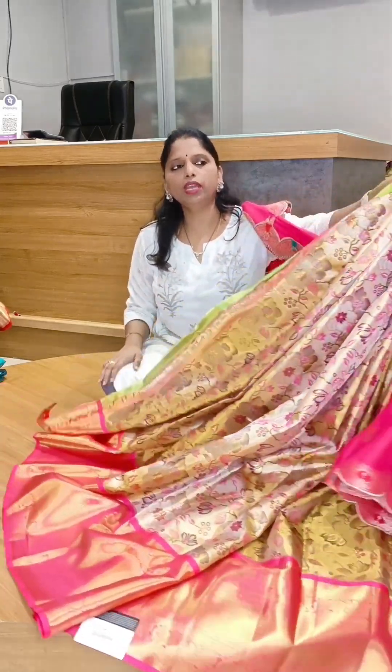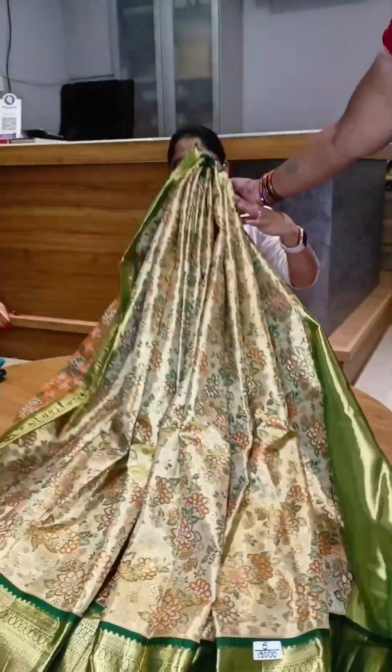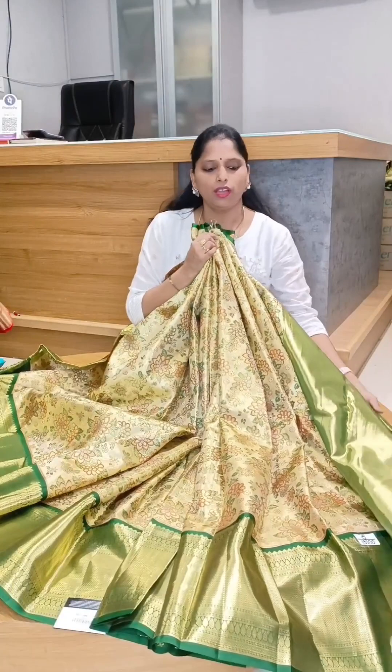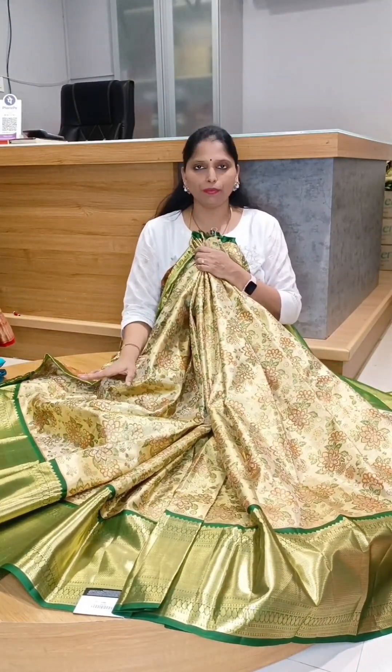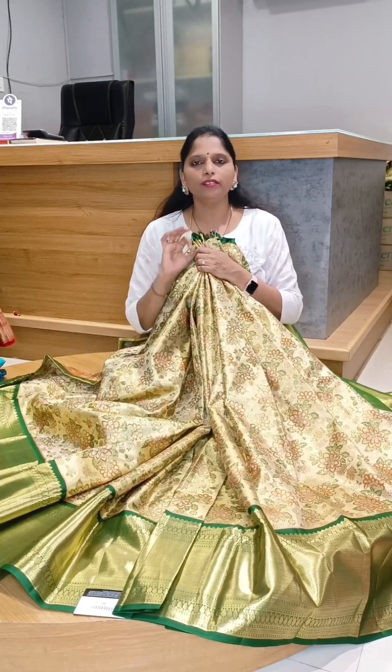Next, lehenga number 8. Last lehenga — the tissue lehenga. Lehenga no. 8 is munchi bottle green color. Magenta pink juice, bright red juice and rani pink juice. This is tissue lehengas. Last lehenga, too good.